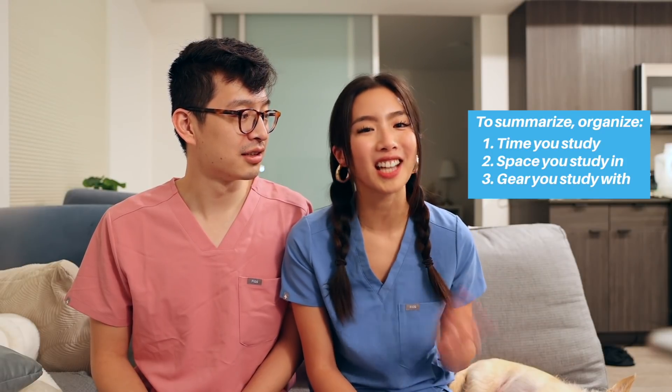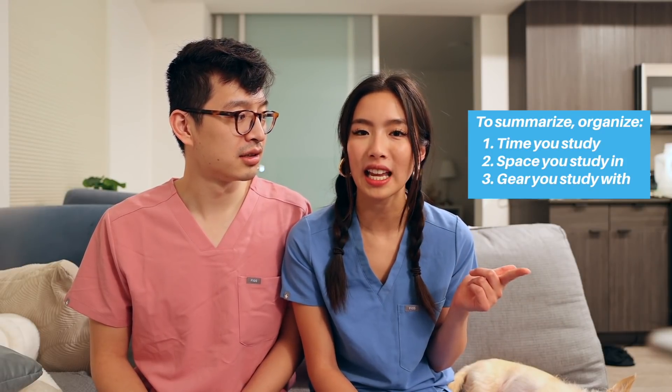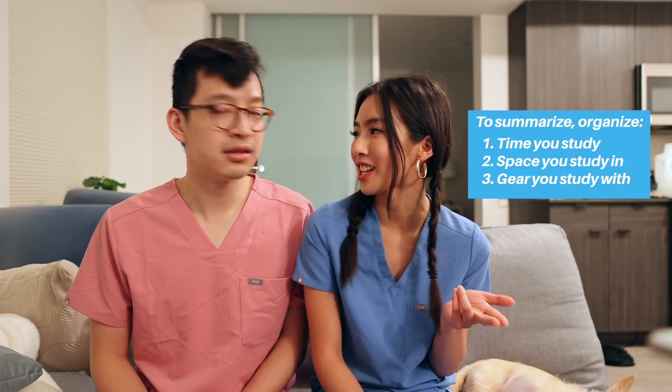That foundation really helps make studying successful. Micky and I like to buy stationery like pens and cute notebooks to help motivate our studies — so before a big test, we'll go to the store and get some new gear, treat yourself. That makes the rest of the studying experience more enjoyable. The big things are organizing the time you study, the space you study in, as well as the gear and things you use to study with.